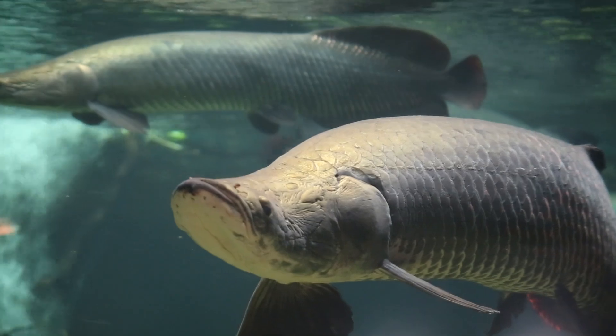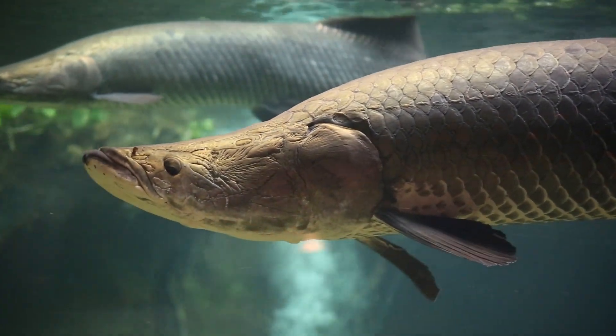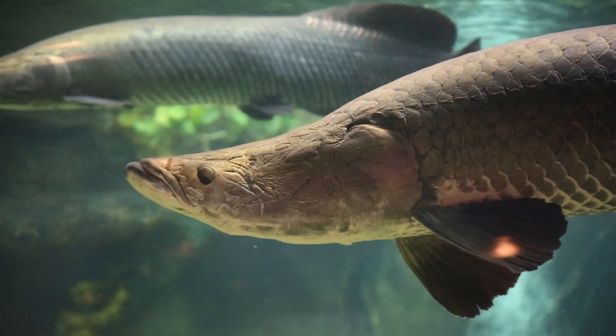We had to ask ourselves, how are we going to safely contain and perform a procedure on one of the largest freshwater fish in the world? My name is Dr. James Steele. I'm one of the associate veterinarians here at Smithsonian's National Zoo.